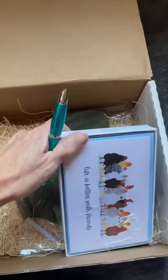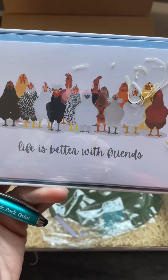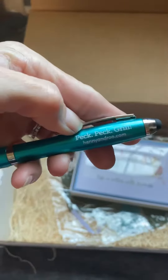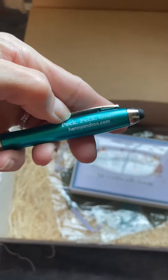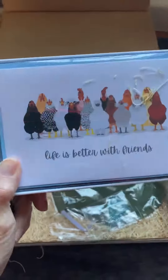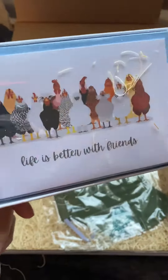Oh, this is so cute. 'Life is better with friends.' And a little pen — 'Peck, peck, grand.' This is probably my favorite. I know a bunch of y'all are about to get some cards.